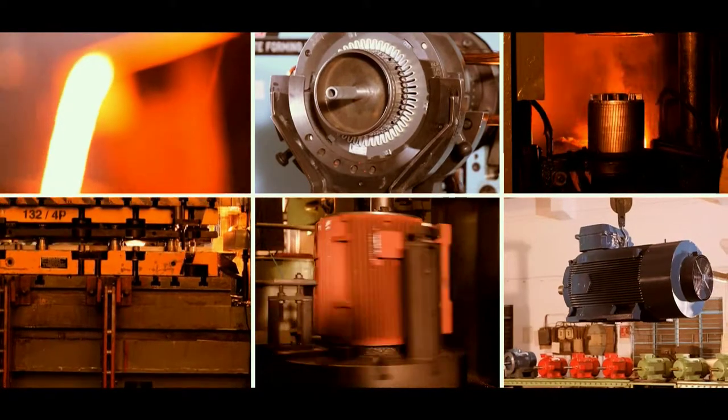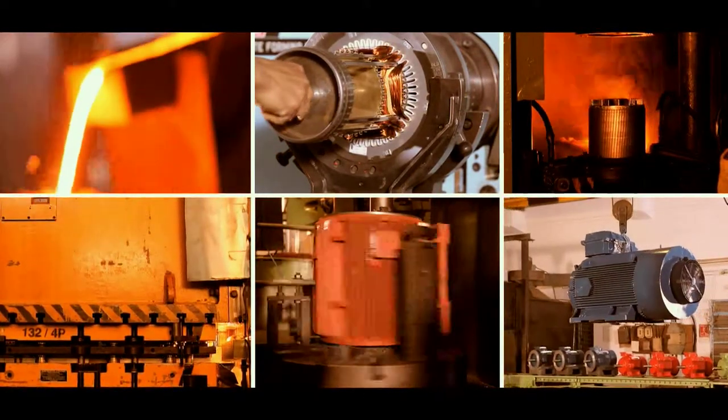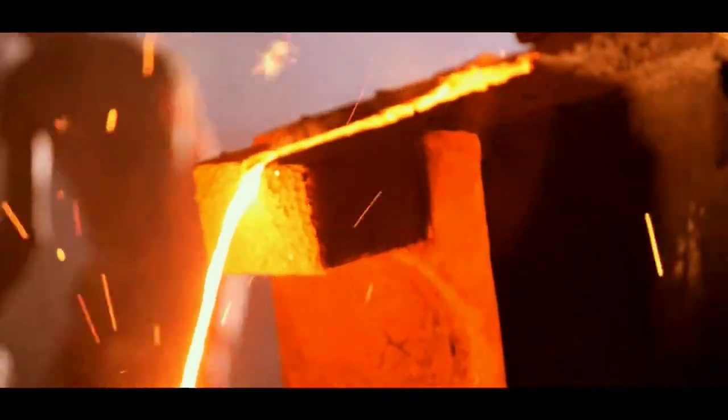Unlike others, Hindustan Electric Motors has a fully vertically integrated manufacturing facility, ensuring high quality components in shortest lead times.